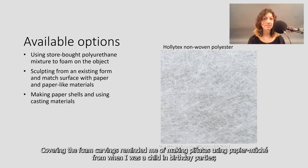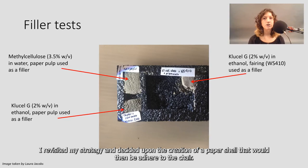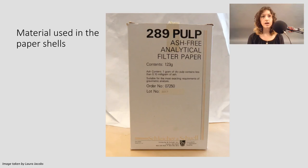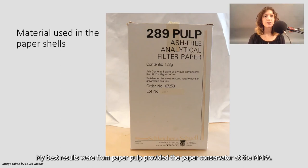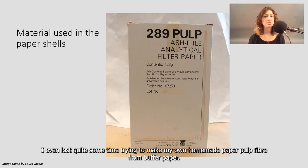What if I ruled out the use of foam and just used papier-mâché? I revisited my strategy and decided upon the creation of a paper shell that would then be adhered to the chair. To choose the right type of material, I took a piece of carved-out foam and tested the different results I would get, taking notes on how it would dry and what sort of surface finish it would provide. My best results were from paper pulp provided by the paper conservator at the MMFA. Seeing as there was only one box of this material, we tried to order more and couldn't find any. I even lost quite some time trying to make my own homemade paper pulp fiber from buffer paper.